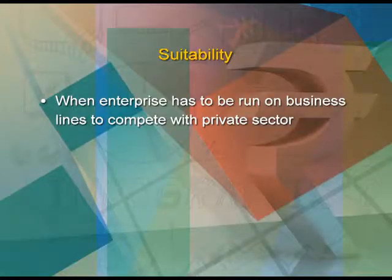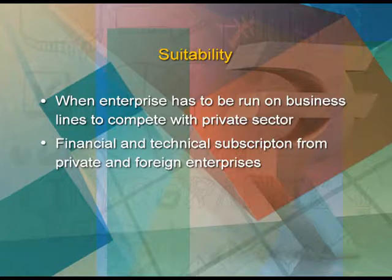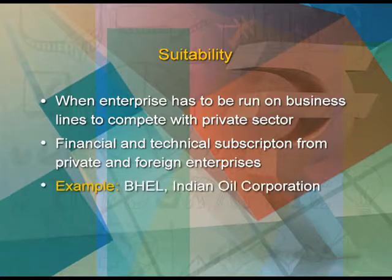Where are government companies more suitable? When an enterprise has to be run on business lines, when we have to compete with the private sector, and when financial and technical subscription from private and foreign enterprises is required. For example, BHEL and Indian Oil Corporation.